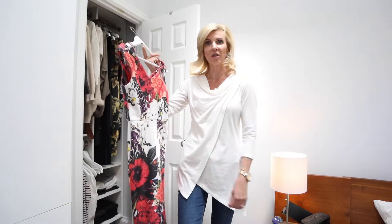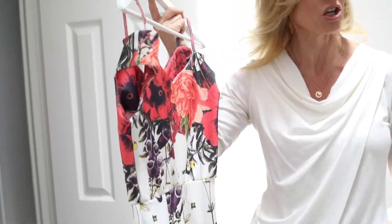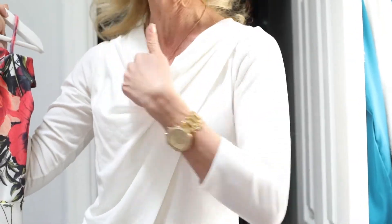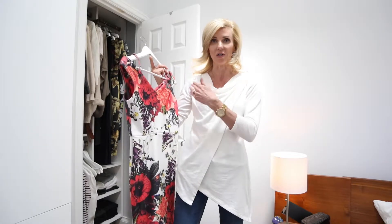A good rule of thumb I like to share with clients when talking about necklines is to choose a neckline that mimics the shape of your face. So if you have more of an oval shape, a great neckline for you would be a scoop neck or a rounded neck.